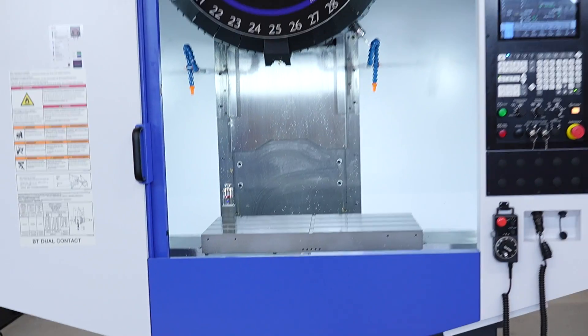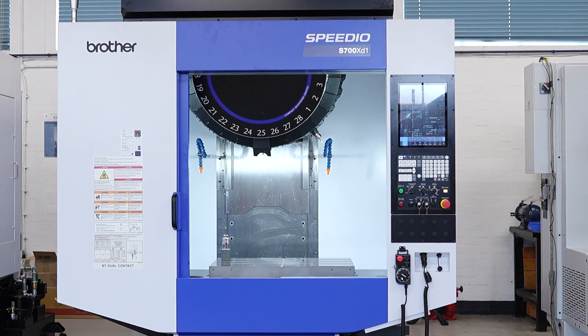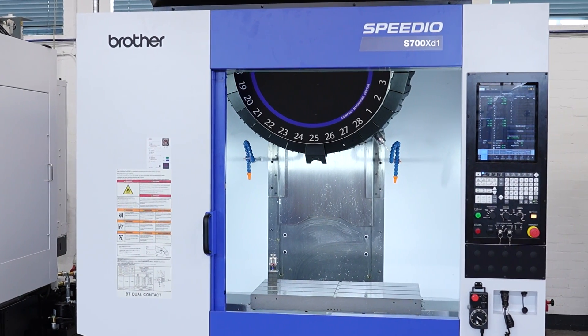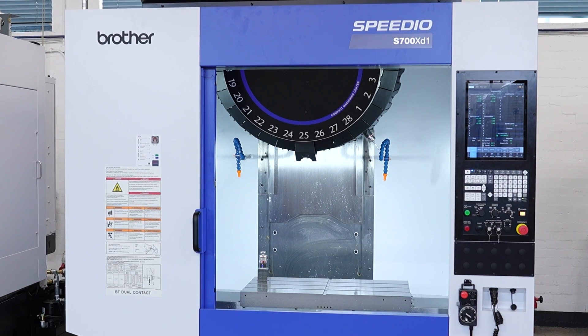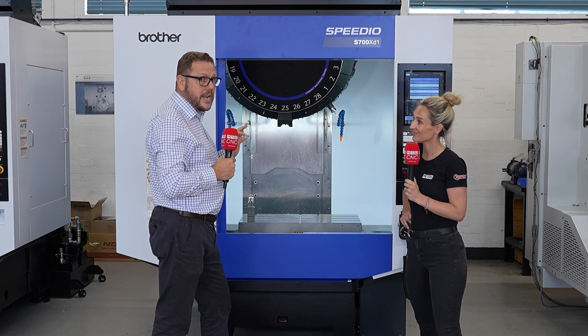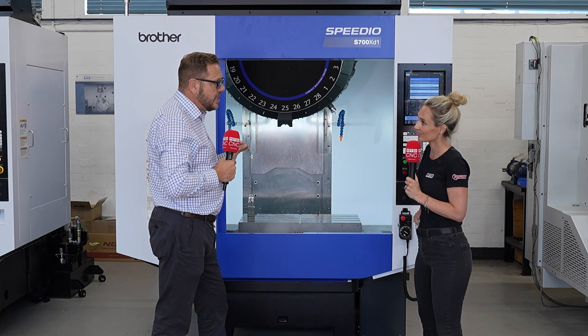We've got high torque spindle options. This particular machine is configured with a 16,000 RPM spindle. You should also note it's now got a 28-position ATC — typically they were 14 or 22, but we're now up to 28 — so we've got more tool storage capacity. You've got super fast acceleration on the machine and a super small footprint.